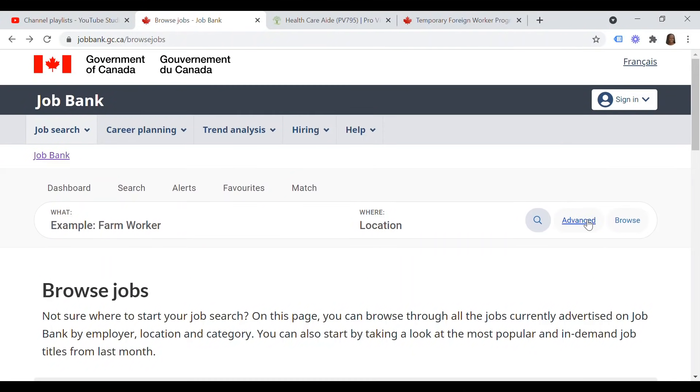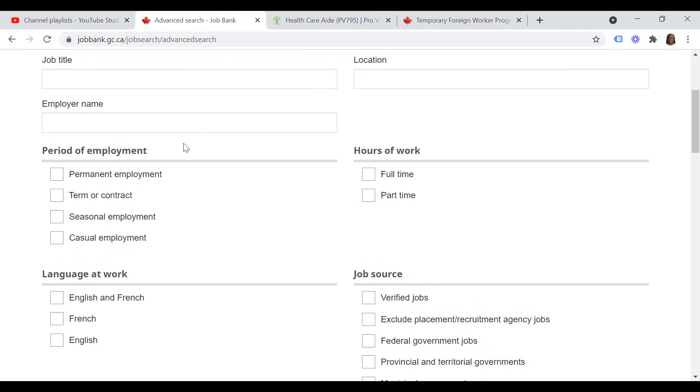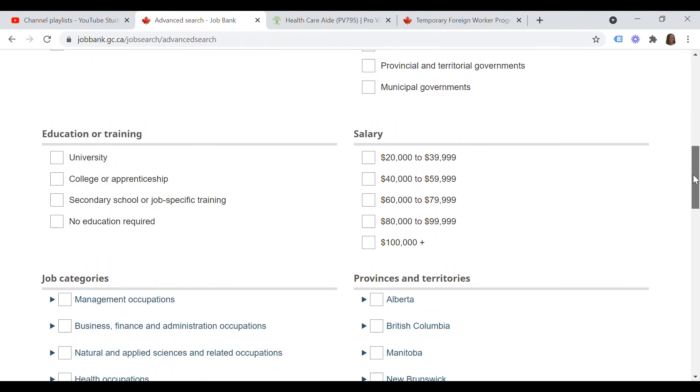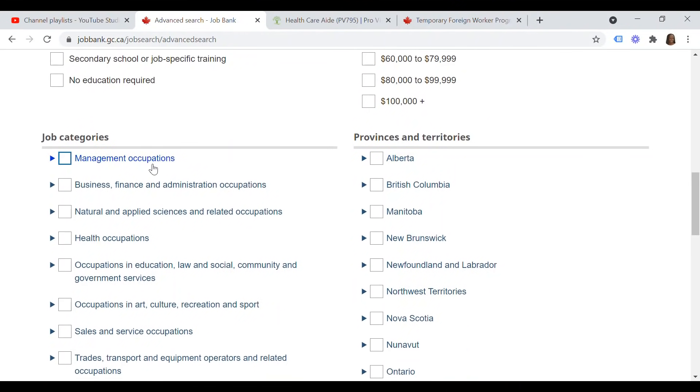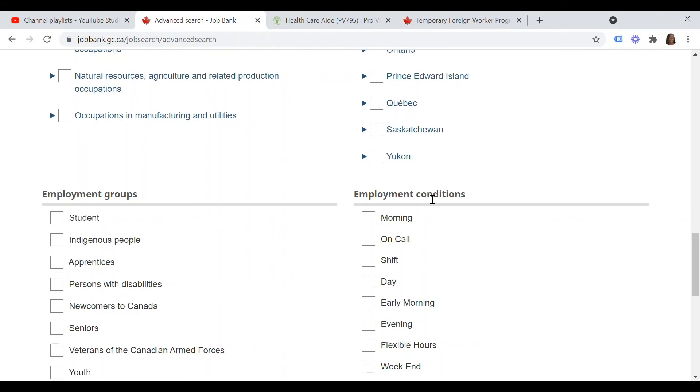You can also search by employer, but what you want to do is click on 'Advanced Search.' This allows you to filter jobs by period of employment, hours of work (full-time or part-time), language at work (English only, French only, or both), and job source — for example, verified jobs only or excluding placement/recruitment agencies. You can also filter by education, salary, job category, provinces and territories, employment groups, employment conditions, and benefits.